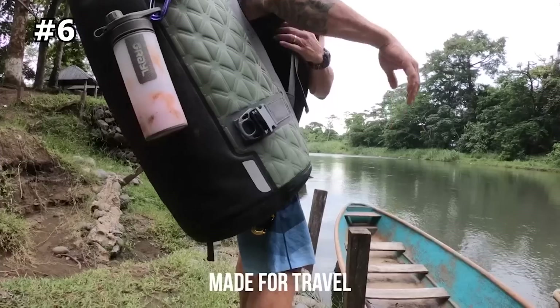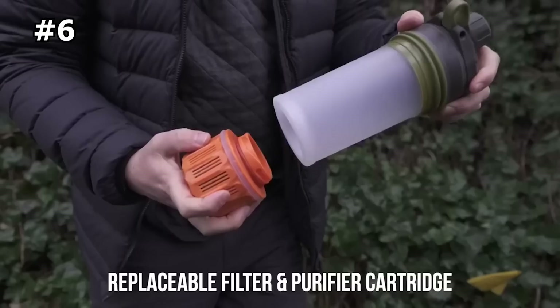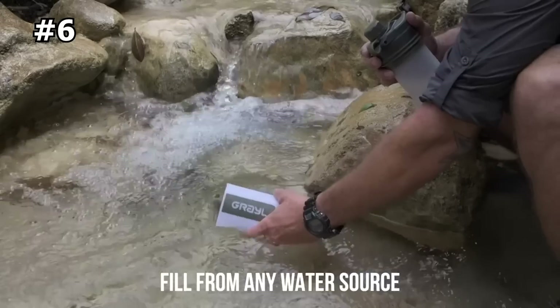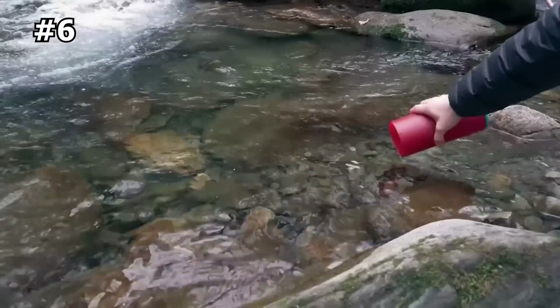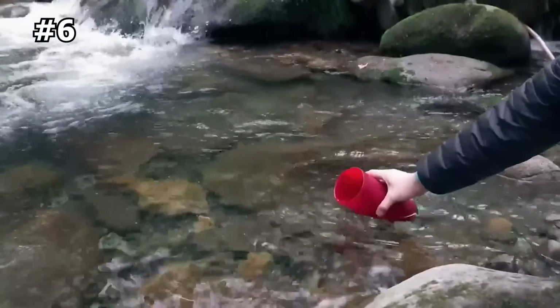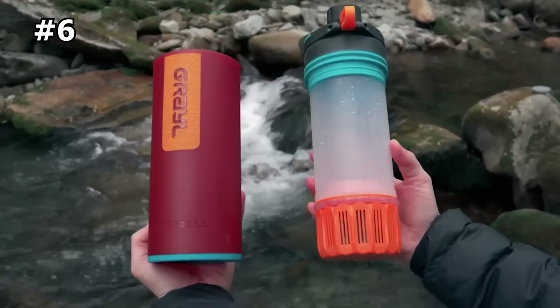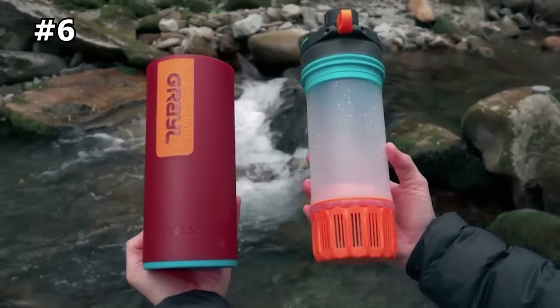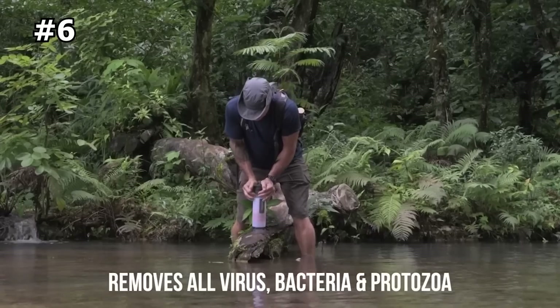It's designed for hikers, backpackers, travelers, campers, hunters, or global adventurers seeking fast-flow purified water for drinking, hydration reservoirs, and cooking. The Grail Water Purifier is a versatile, on-the-go water filtration and purification system that is effective for use on all seven continents. It removes all global waterborne pathogens, such as viruses, bacteria, and protozoa.